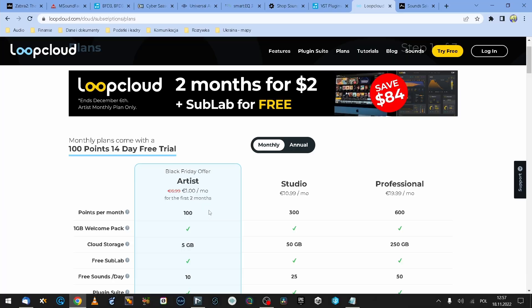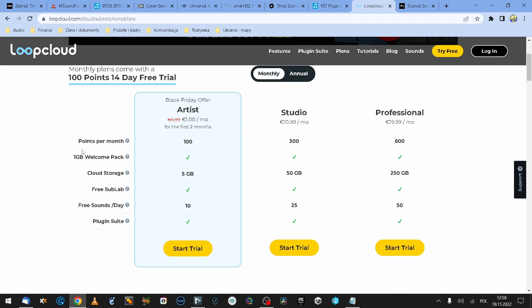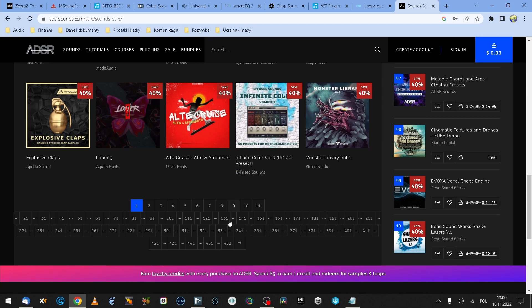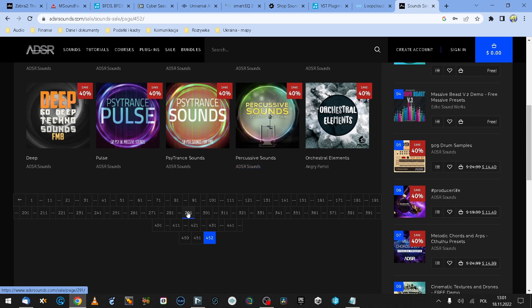The last category: sounds and presets. The first one is probably what I'm going to get for myself — LoopCloud subscription for 1 euro per month for two months, with the Artist version offering 100 points to spend per month and a one-gigabyte welcome pack. I'm mainly on Splice, but I also use SoundSnap, Soundly, and SoundQ — I'd give LoopCloud a go for just two euro. The last deal is the ADSR sale on presets, samples, and loops. There are lots of them and most are very heavily discounted — sounds, presets, sample packs. And those are the 10 deals that caught my eye and ear somehow.